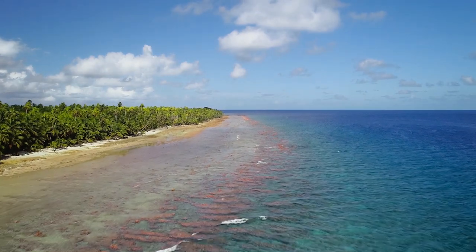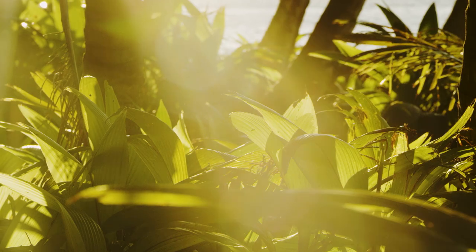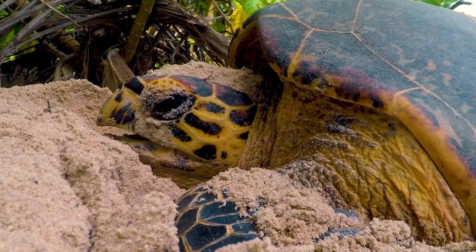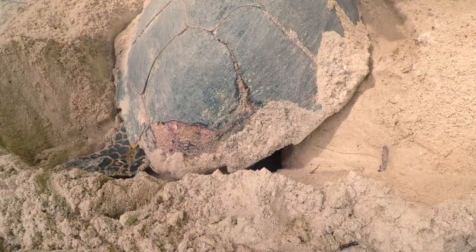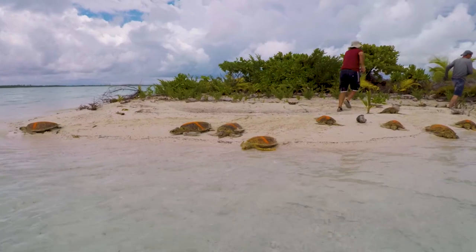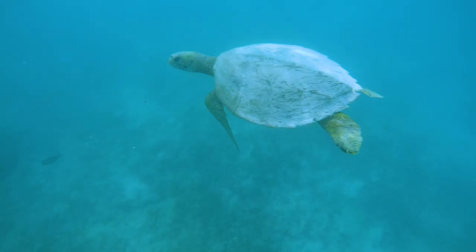Diego Garcia, the largest island in the territory, is a vital turtle refuge. It provides safe nesting beaches on its oceanic coastline, and its lagoon is a nursery ground where juveniles can forage for food and mature.